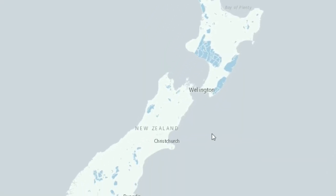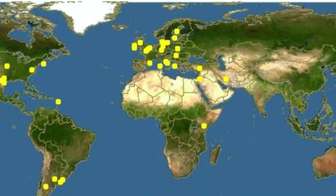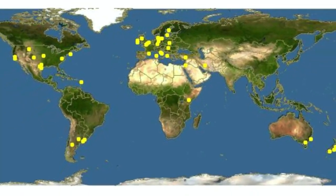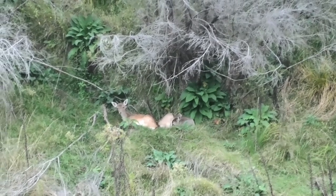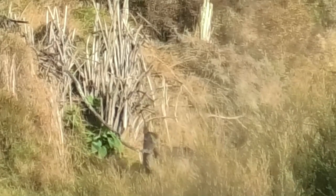Fallow deer are the second most widespread deer in New Zealand. They are indigenous to the Mediterranean area but have been introduced to 38 countries around the world. They are a small deer with four distinct colour variations. There's the melanistic, otherwise known as the black or chocolate fallow.